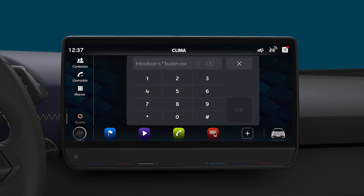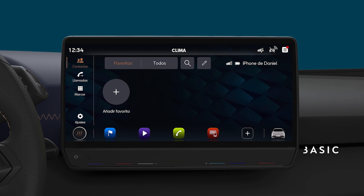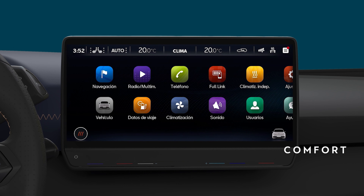depending on what the device linked to Bluetooth allows. Depending on the equipment installed, two types of telephone interface can be used: the basic interface or the comfort interface.